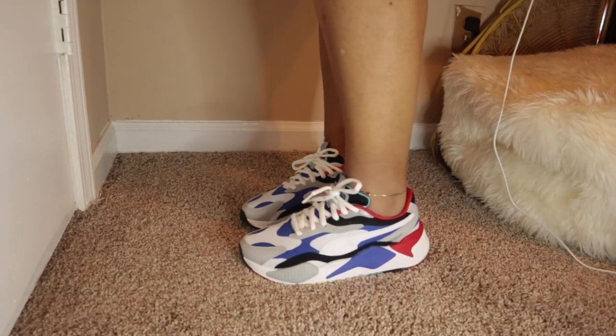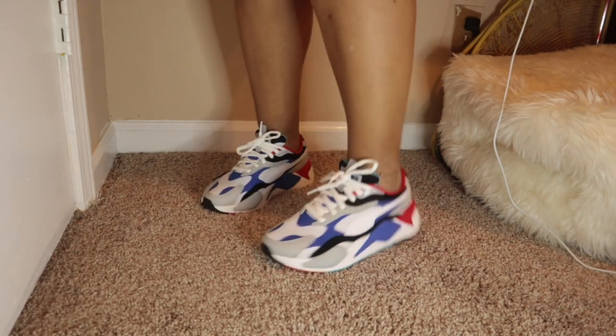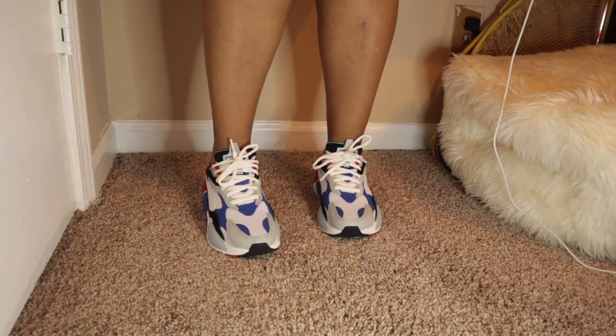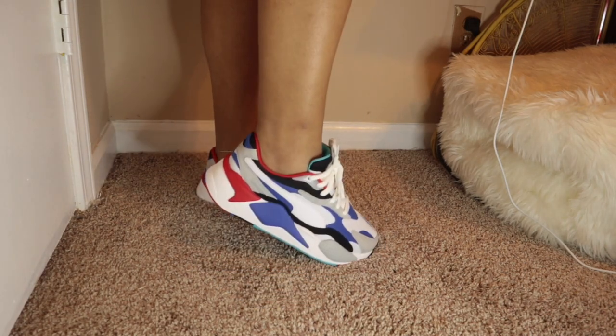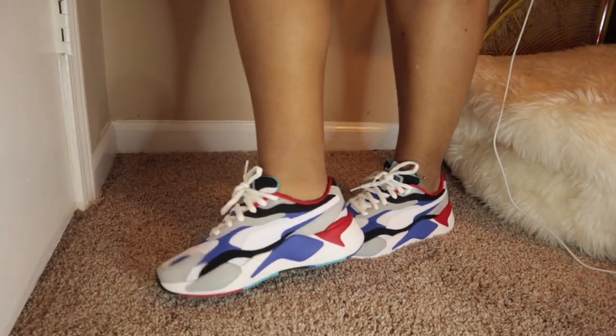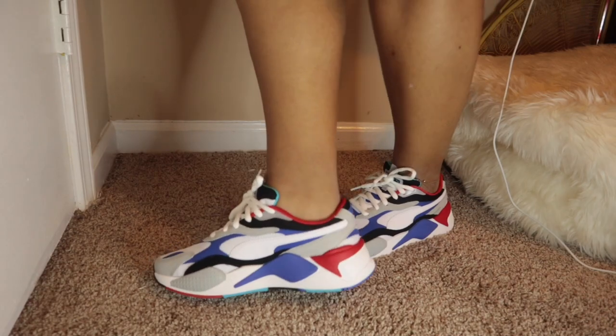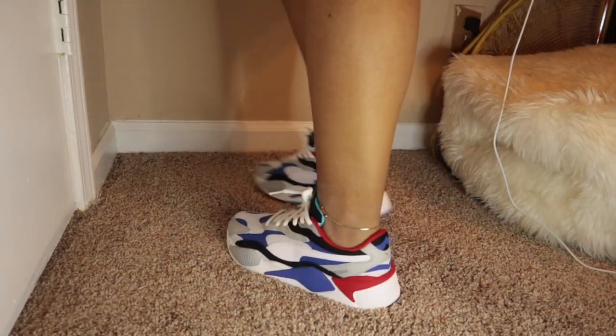These are the Puma RSX — I think that stands for running system or something like that. They are very comfortable on the inside and very cute on the outside. On some people's feet they look kind of bulky, but I think they look cute, and the bottom of the shoe is really cute too.